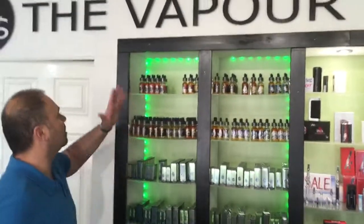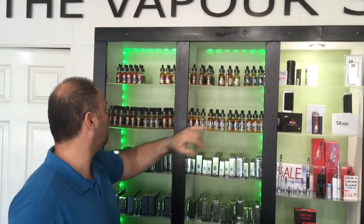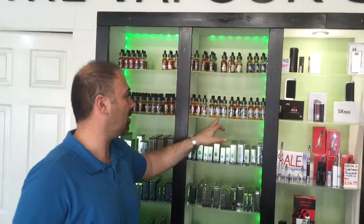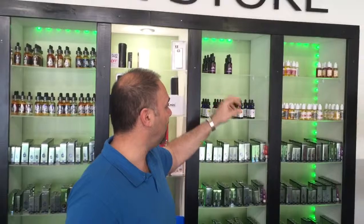We've got a full range of Suicide Bunny, King's Crown, The Cloud Company, Element e-liquids, Vampire Vape, and our normal liquids. So welcome to have a look — thank you.